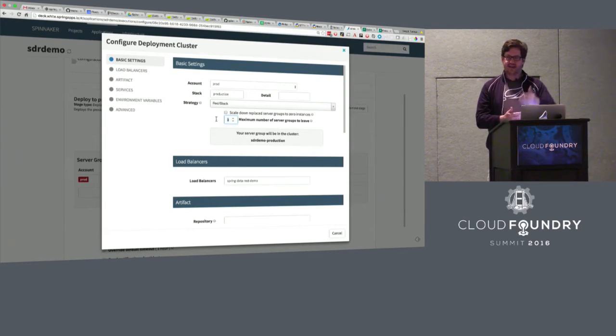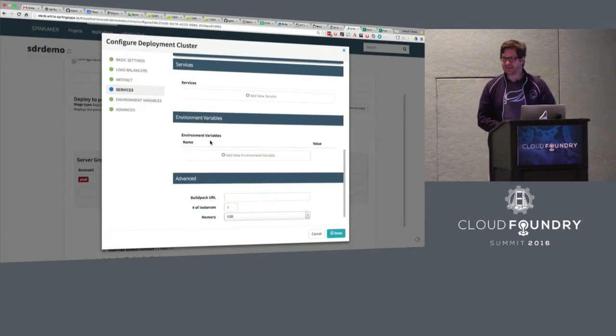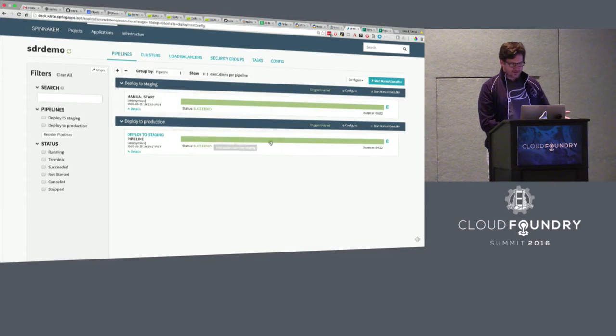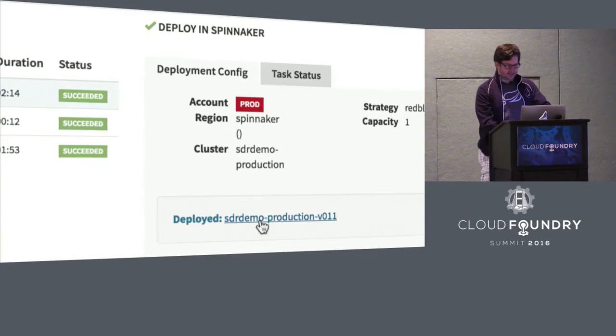At any time you can go into Spinnaker, say you need to roll back, and it will pop up asking which version to roll back to, then perform all the operations you would be doing by hand through something like Apps Manager. There are other settings — declaring services to bind to. This is a Cloud Foundry specific deployment step, so these are Cloud Foundry specific parameters like services to bind to, environment variables, and buildpack overrides. But if one of my accounts was AWS, I would see an AWS-specific collection of settings — all from the same tool set. In the time I was talking, it actually completed this release, and I can zoom in to see what version it published — it finished with production v0.11.